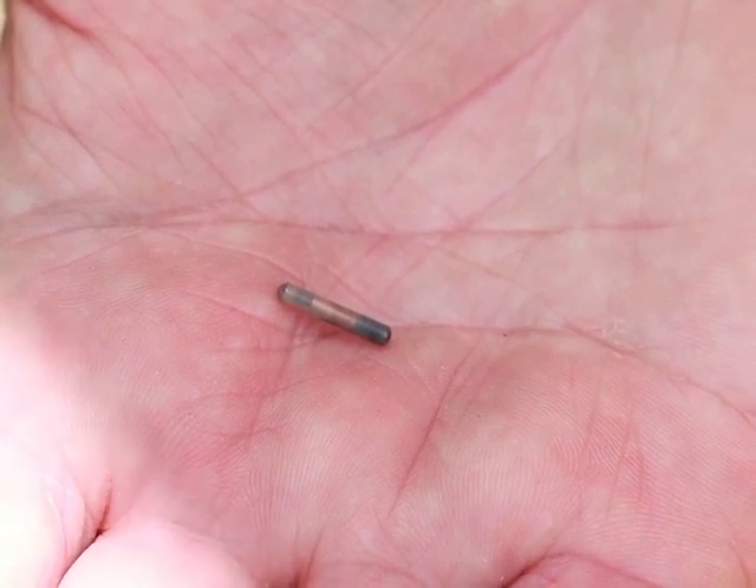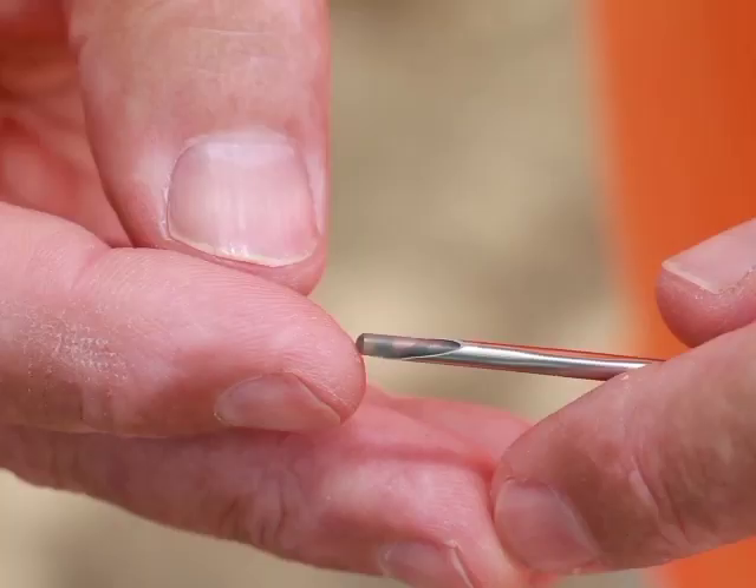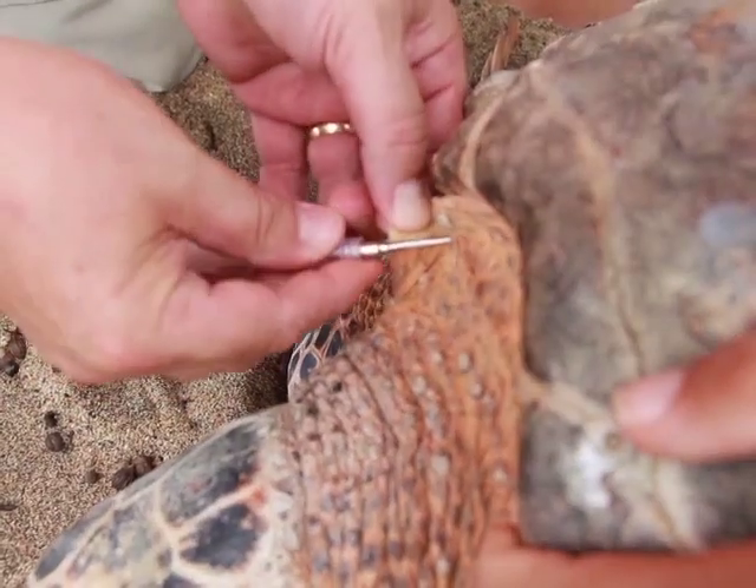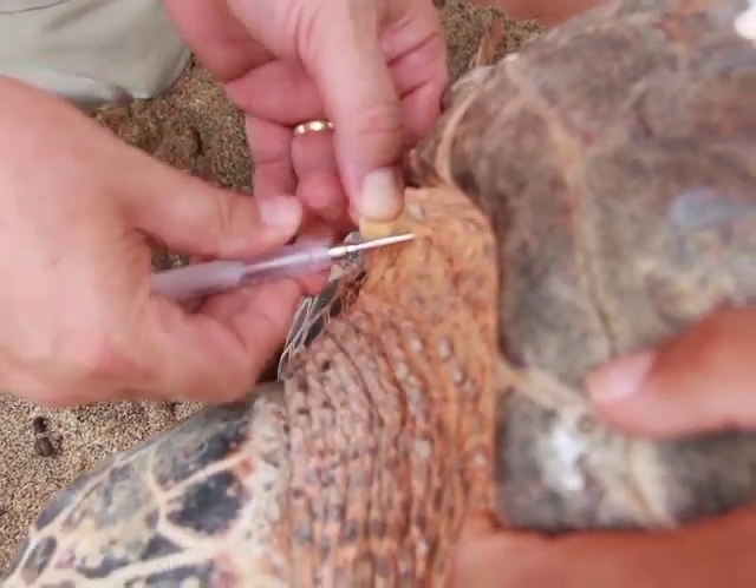There is a pit tag so that we can identify her, and that will go into the skin right in the scruff of her neck. That's like getting a shot at the doctor for your immunization, so that won't hurt her much either — maybe a tiny little poke, but we're not out here to hurt any sea turtles.